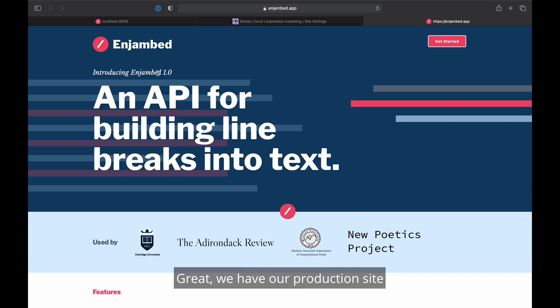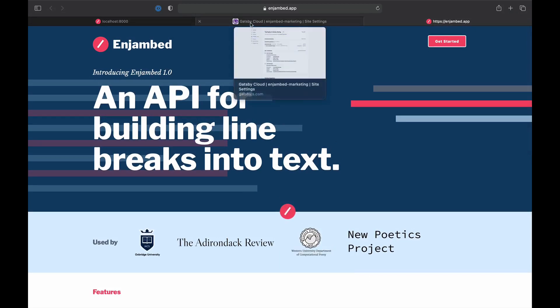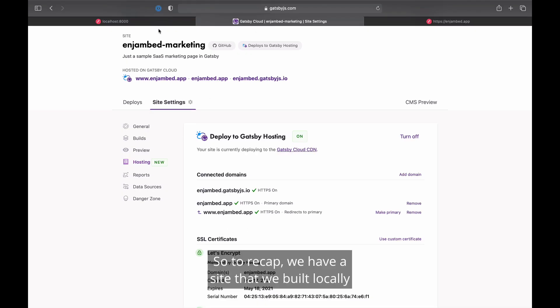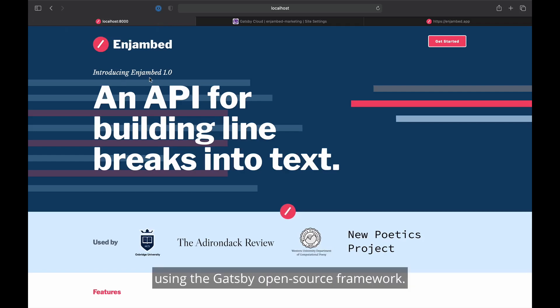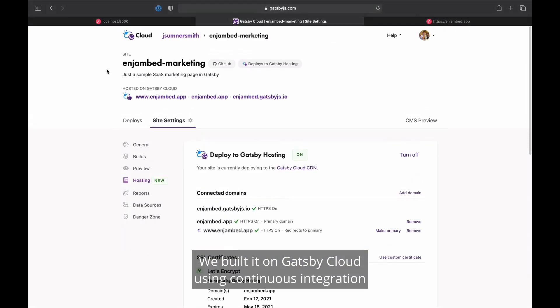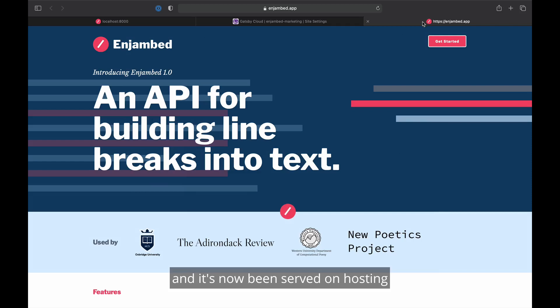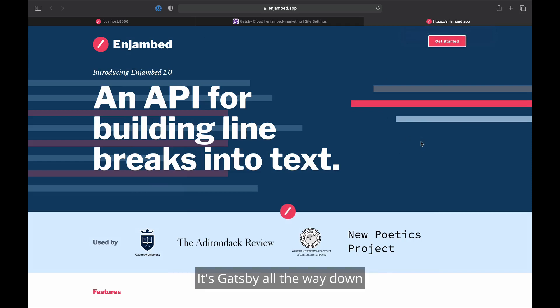If I open it up — great, we have our production site with our spelling mistake fixed, and that all happened in just about 30 seconds. So to recap: we have a site that we built locally using the Gatsby open source framework, we built it on Gatsby Cloud using continuous integration, and it's now been served on hosting with our partner Fastly in a safe and secure way. It's Gatsby all the way down, which means it's fast, it's secure, and it's a delight to build with.